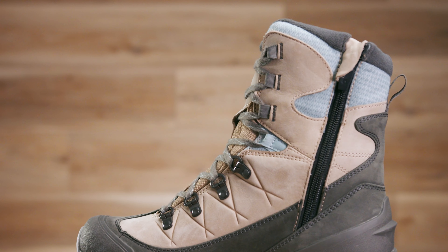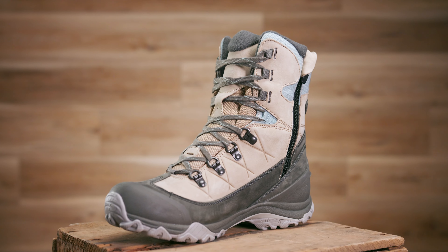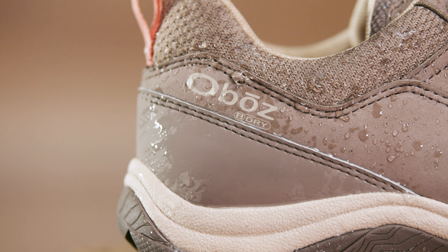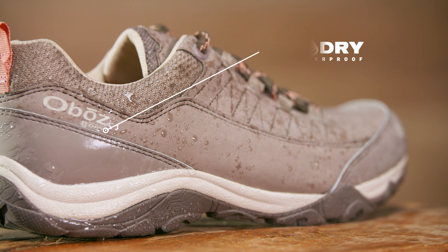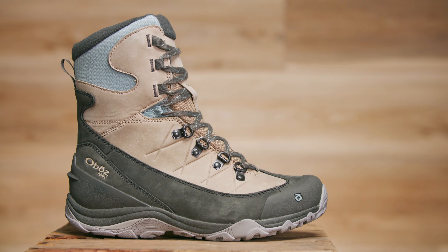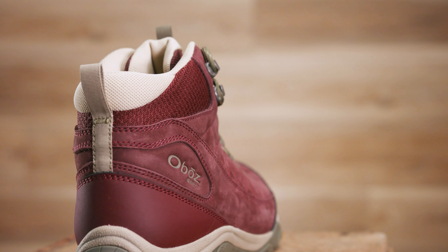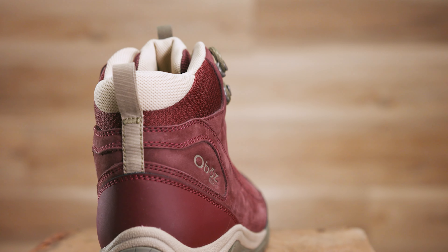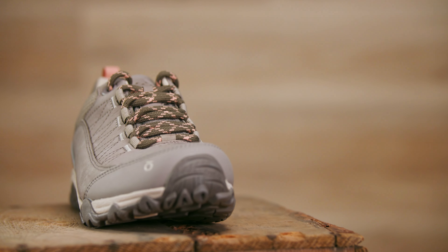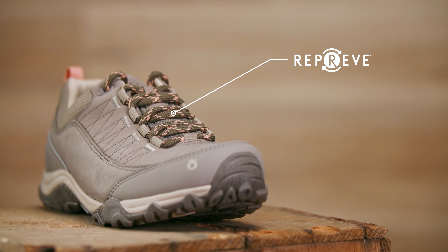Oboz uses Leather Working Group gold certified leathers in the Usul collection, which adhere to best-in-class sustainable and social standards. Our proprietary BeDry waterproof lining is made using a blend of recycled post-industrial scraps and new materials, and helps keep you dry while allowing sweat vapor to escape. The 100% recycled polyester collar lining is soft and comfortable around your ankle, and the 100% recycled laces and webbing help to leave less of a footprint on our planet.